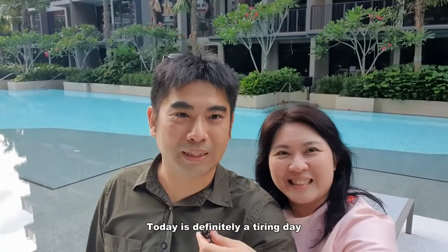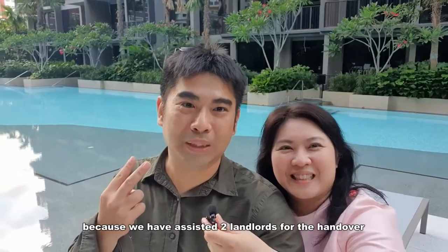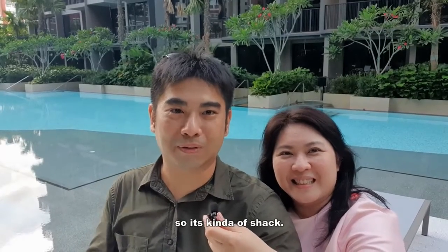Hi! Wow, so today is definitely a tiring day because we have assisted two landlords for the handover. On top of that, we are doing the defect checklist, we are doing home tour videos, so kind of a full day.